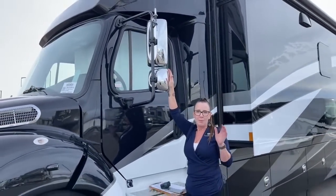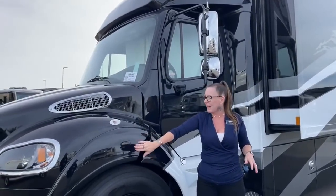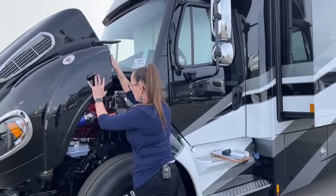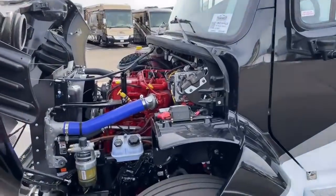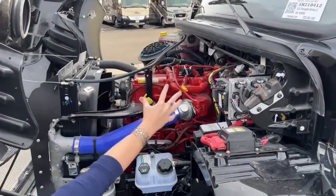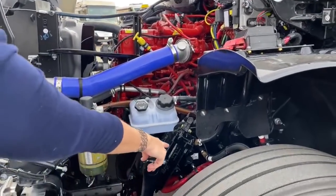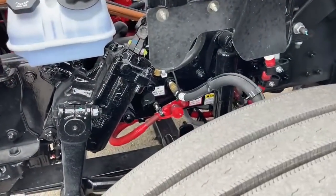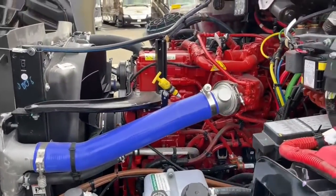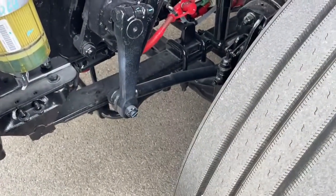This is a reason to consider a Super C: engine accessibility. Look at the marriage of this engine — this beautiful red engine block is your Cummins, and everything in black is your Freightliner. Right down here are your jump points. You can see all of your fluids very easily accessible, with your water separator and fuel separator right there. Take a look at the construction — this is a semi truck, incredibly cool.